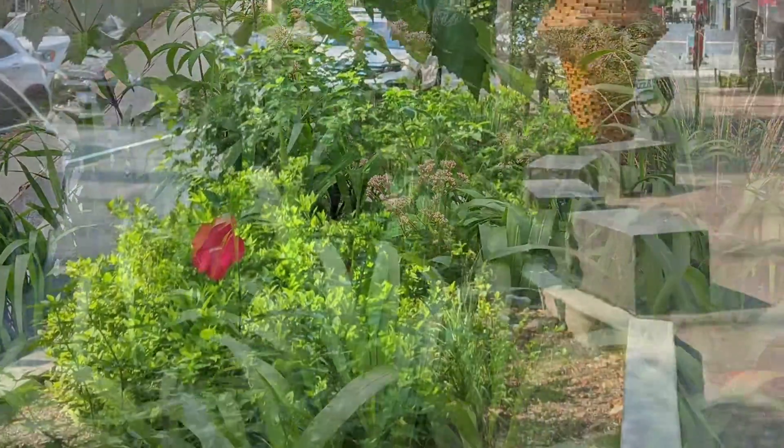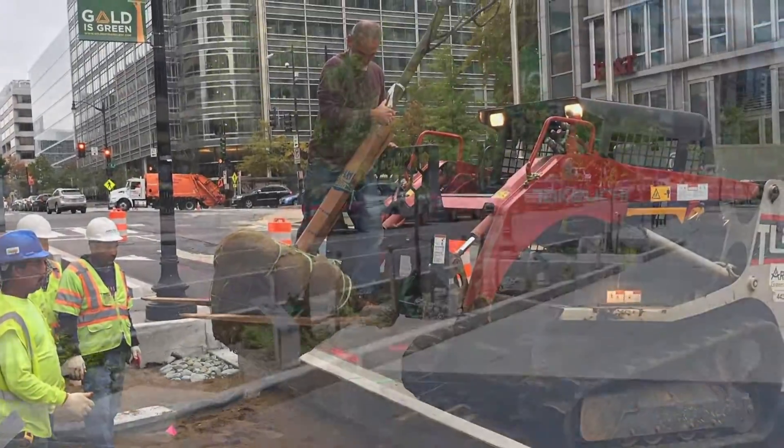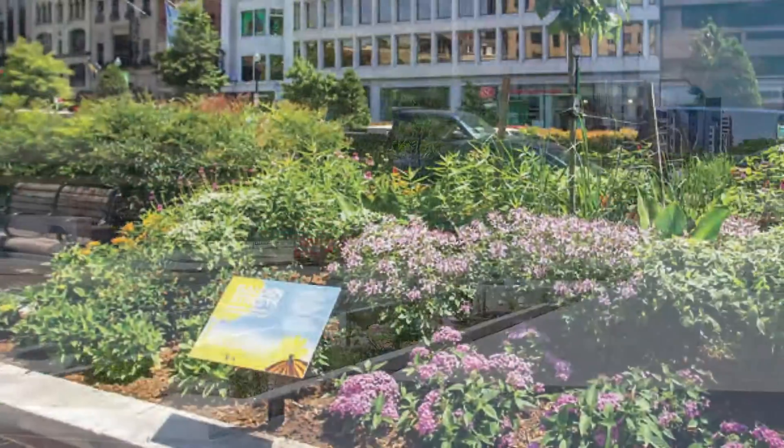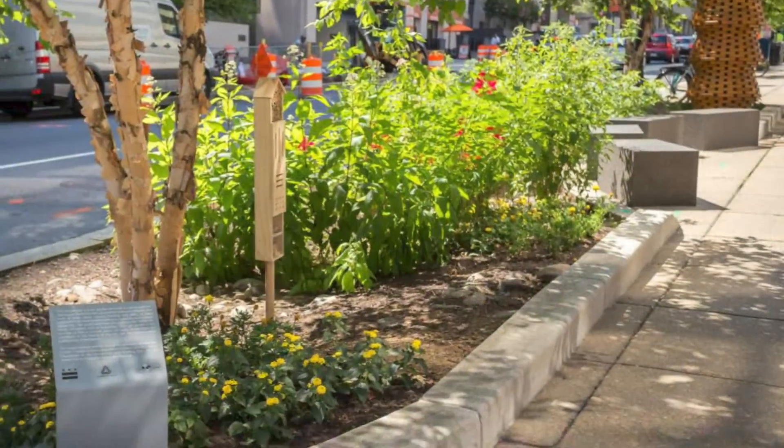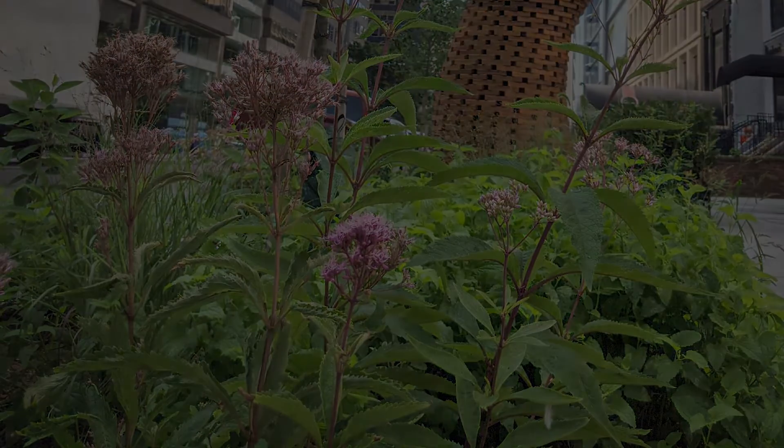By building these amenities, the BID converted concrete to new green space, adding 33 trees and over 400 native plants to the area. This program received IDA's highest award for its leadership in preserving our environment.